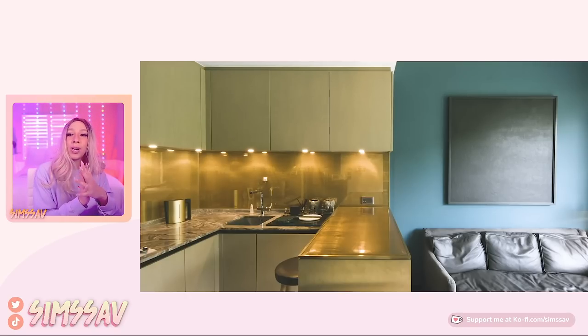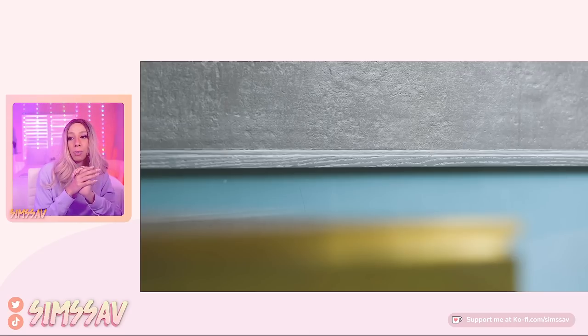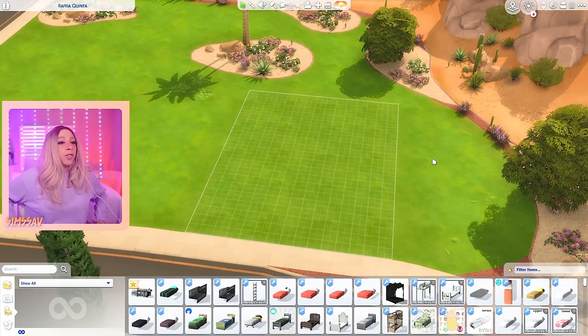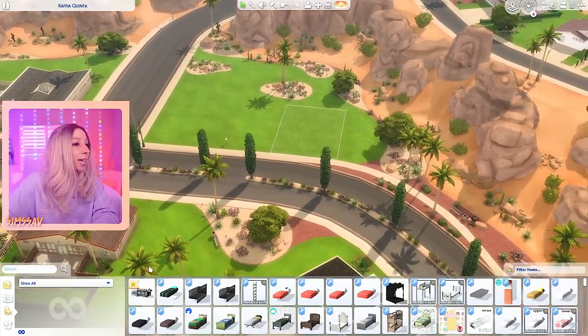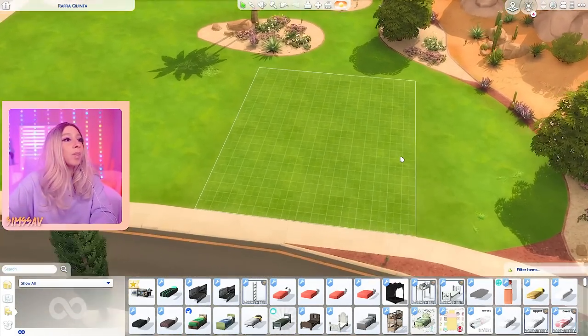Look at that kitchen — that is so interesting. I have no idea how we're gonna do that, but I'm sure I'll figure it out. I think I do need to use CC for this, but we'll figure it out. It's such a small house — it takes no time at all to see all of the rooms. Let's go for this 20x15 lot in Oasis Springs. I like a lot of the Oasis Springs lots, especially if they have grass and not the deserty sand. It's just really nice and bright here.